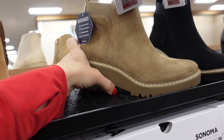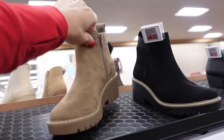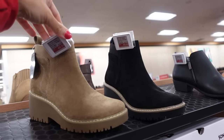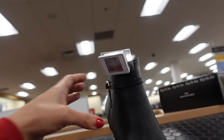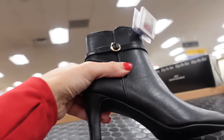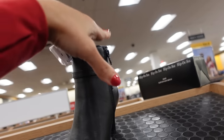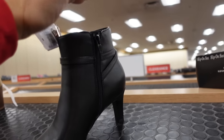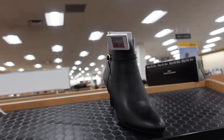These Chelsea boots from Sonoma are also on sale — rounded toe, zipper on the inside, ortholite. In beige and also black. They're $49.99. New boot from Life Stride — almond toe, nice kitten heel with this buckle detail, higher top, on trend with the zipper. These are on sale for $67.49.